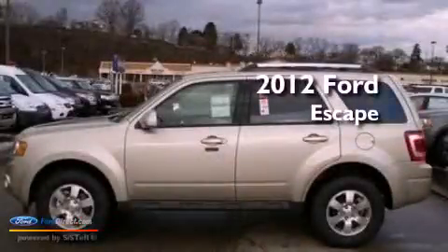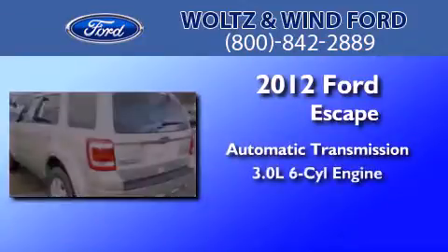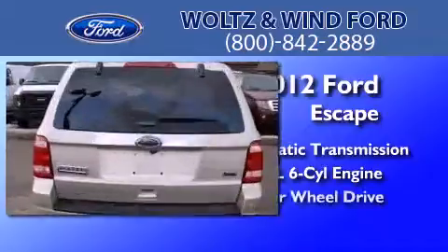This is a 2012 Ford Escape. This crossover has an automatic transmission, a 3.0-liter V6, and four-wheel drive.